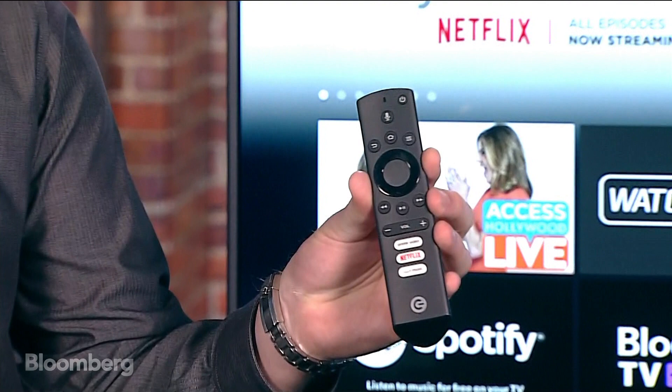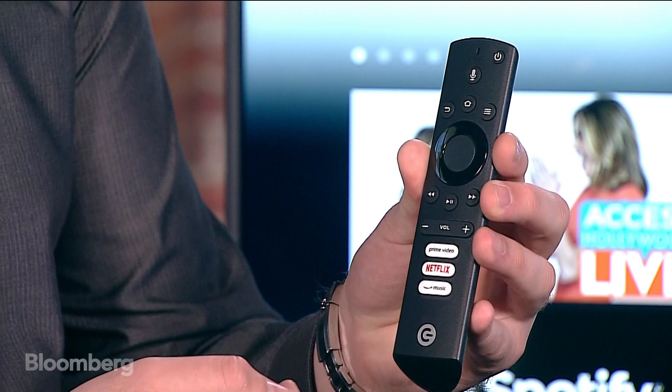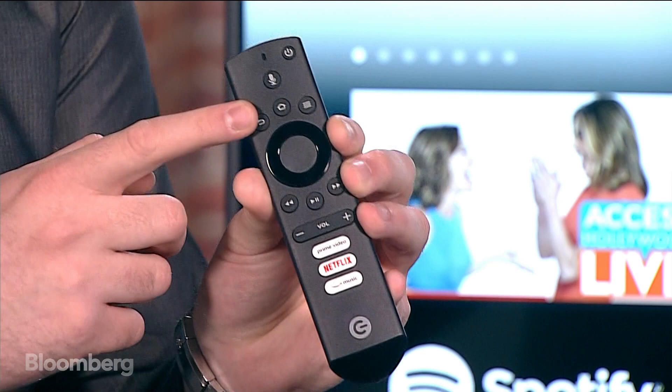You can see the remote — it looks very similar to the Fire TV remote that comes with the set-top box itself, but it has some special controls for being part of the Element TV, including their logo. There are a few quick controls: Prime Video for Amazon's streaming service, Netflix, and Prime Music. And there's an Alexa button we'll dive into more.